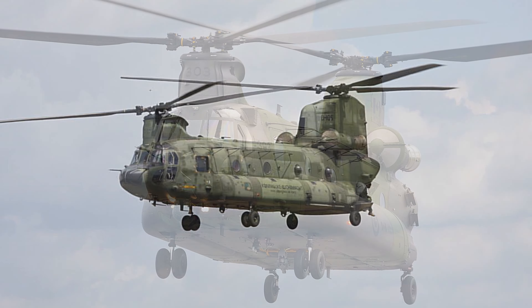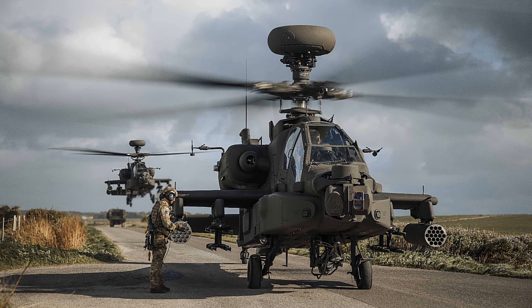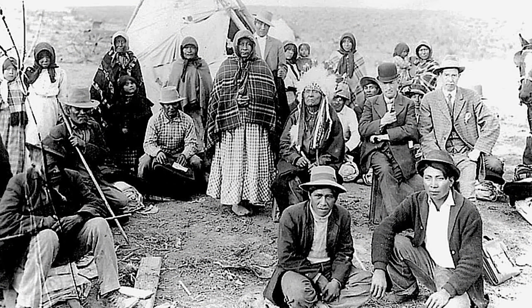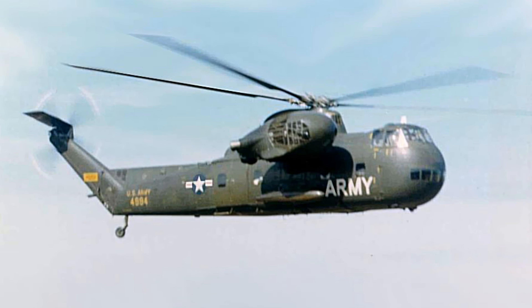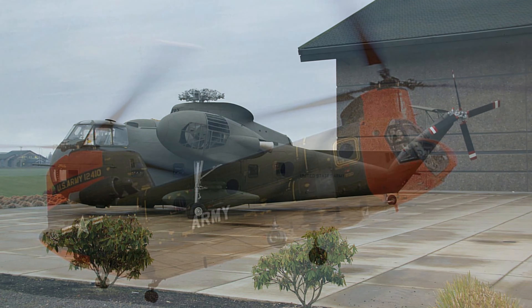Fact 1: Like several other U.S. Army helicopters, the Chinook takes its name from Native American culture — specifically the Chinook people of the northwestern United States. Fact 2: The CH-47 was designed to replace the Sikorsky CH-37 Mojave, which was retired from the Army's fleet in the late 1960s.